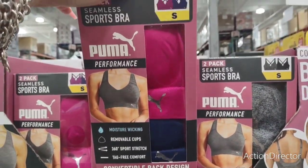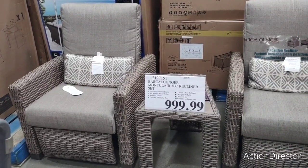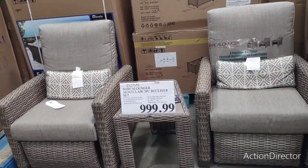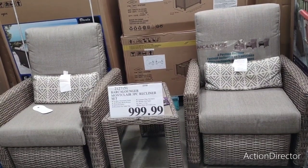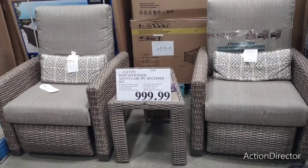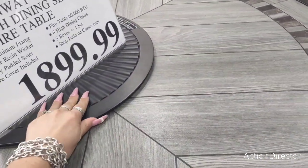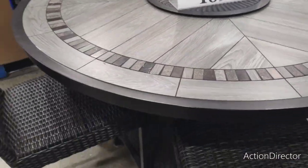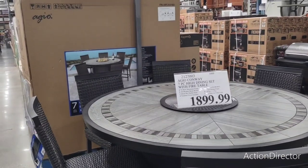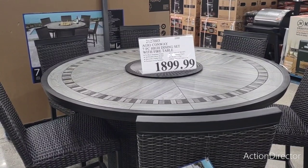Birka loungers — basically like La-Z-Boys but for outside. It's a three-piece reclining set and it's $999. A little pricey but it looks really comfortable — honestly I could just get in there and take a nap, but I don't think Costco would like that. It's a really cute set. And over here there's something for $2,000 — it's a fire pit!